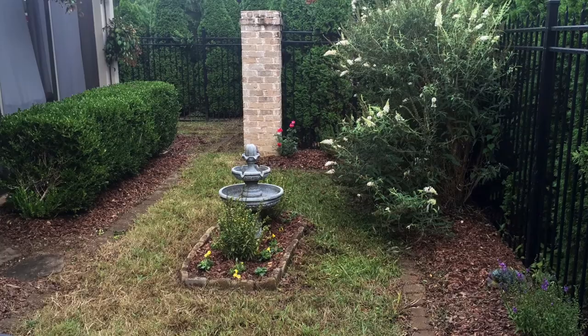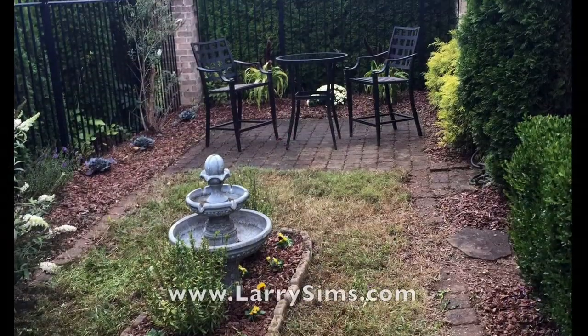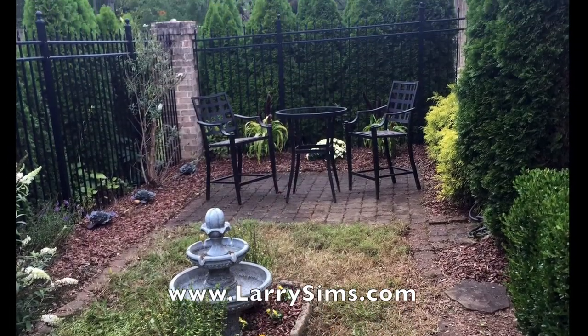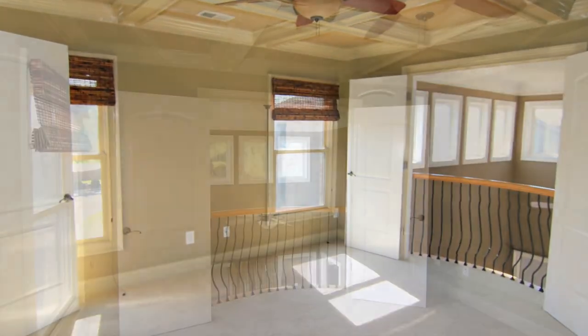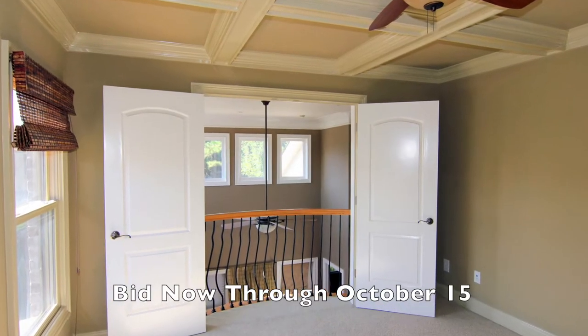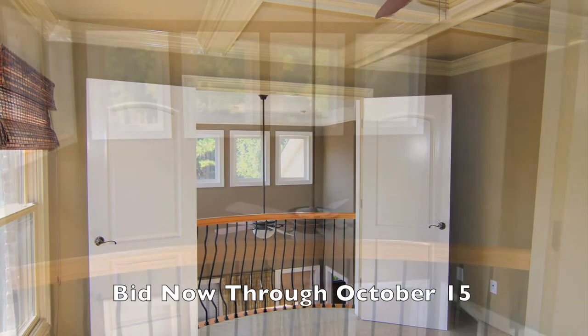This residence has all the comfort and convenience you could ask for. See LarrySims.com for additional photos, property details, and full terms and conditions. Bidding for the auction has already begun online and will conclude on Thursday, October 15th at 10 a.m. Central Time.